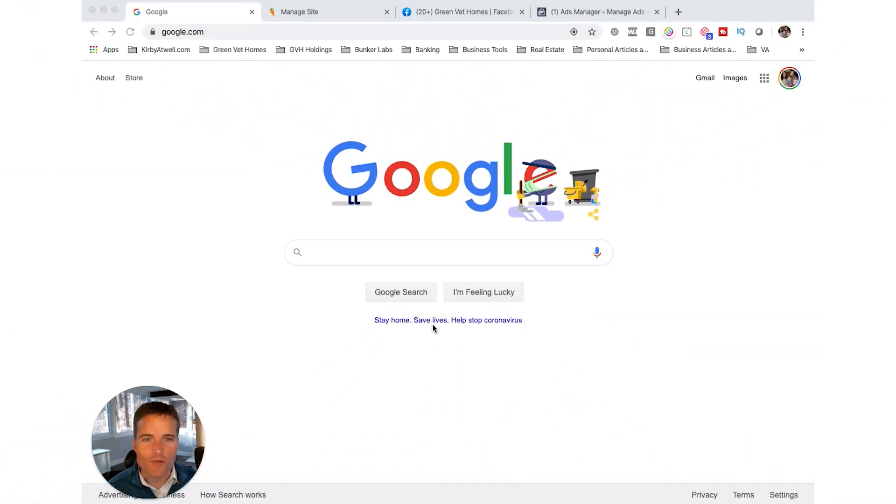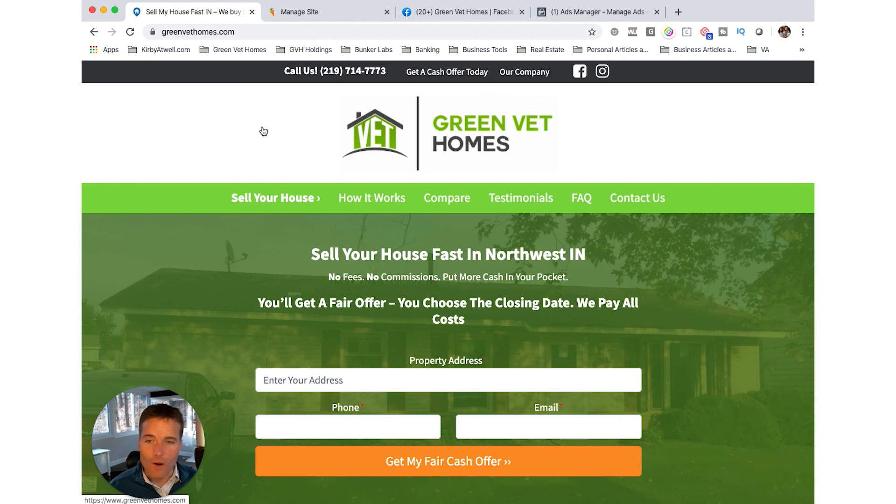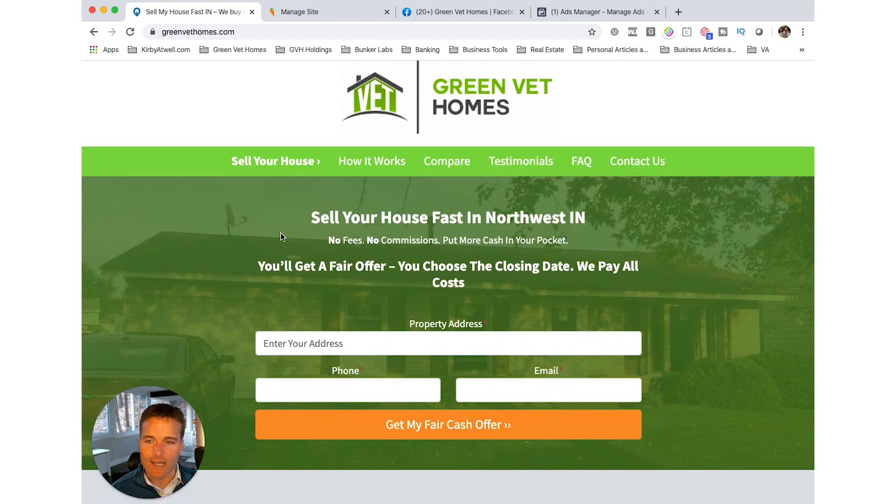There are really three components to my process for bringing in leads online, and the first is my website. What I used to have was a really fancy website for Green Vet Homes — I found somebody who builds stunning sites, had some videos, and was super proud of it. But over the next couple of years, I had a handful of visitors and never got one lead. I spent a bunch of money on basically a vanity site that did nothing for me. Eventually I figured out there are companies that build sites specifically for real estate investors.